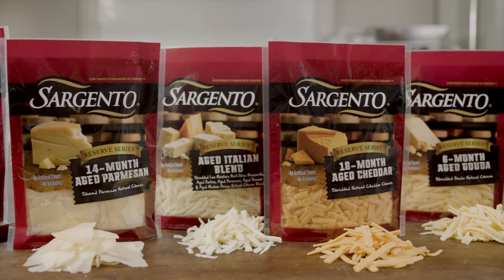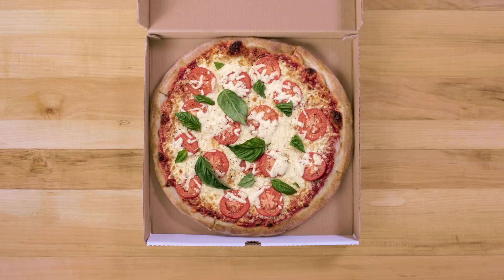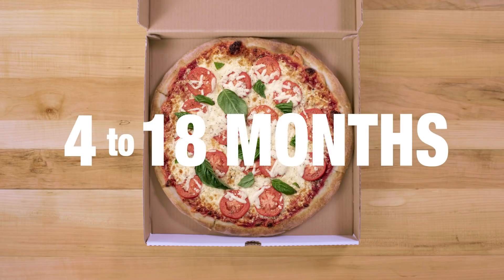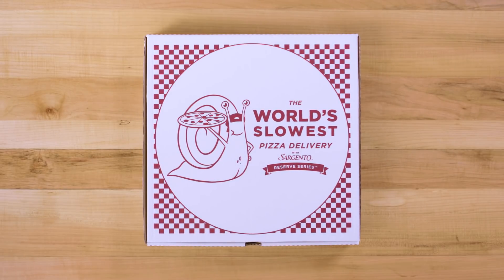Want a free pizza made with our new Sargento Reserve Series aged cheese? Well, you're going to have to wait 4 to 18 months to get it. Introducing the world's slowest pizza delivery.